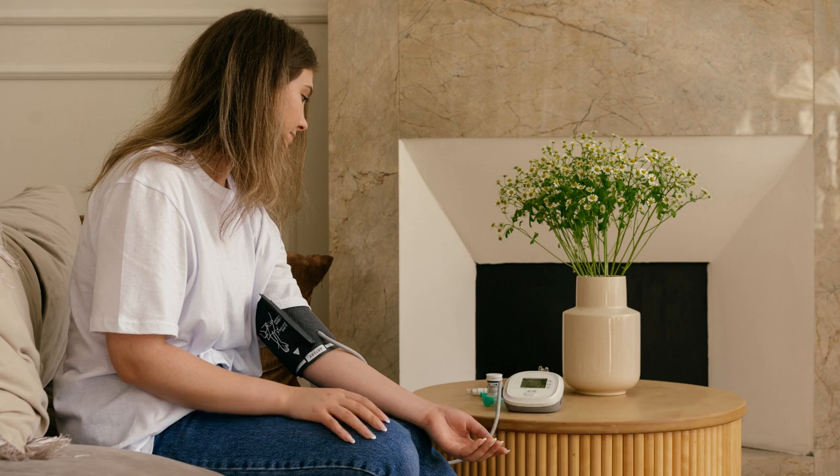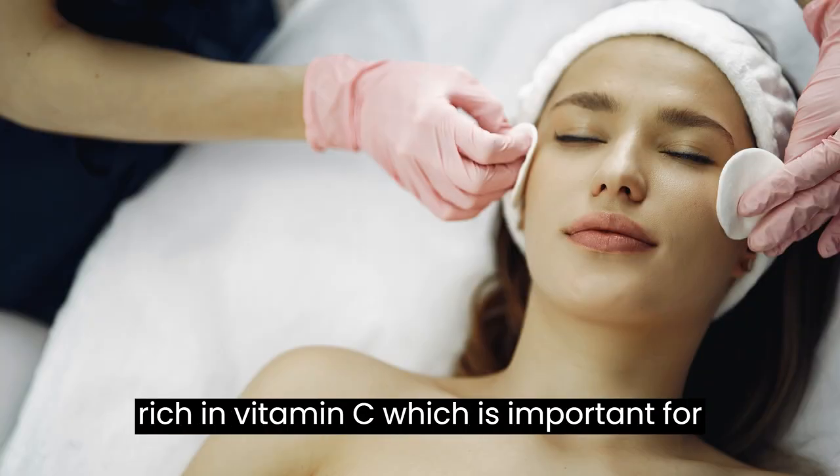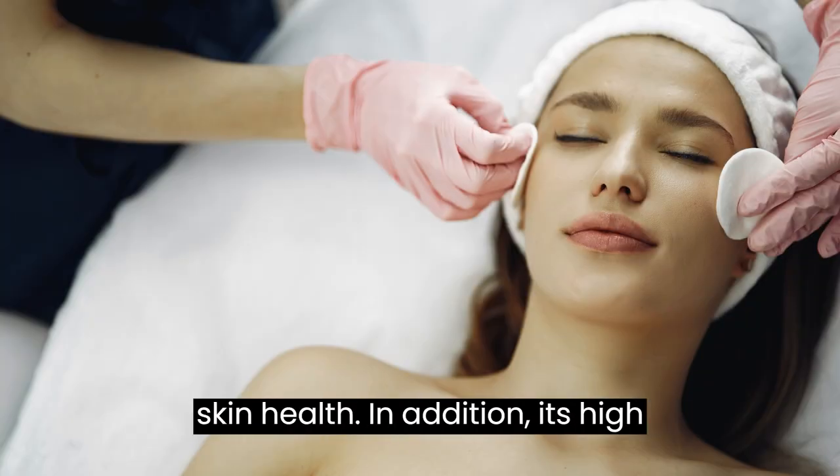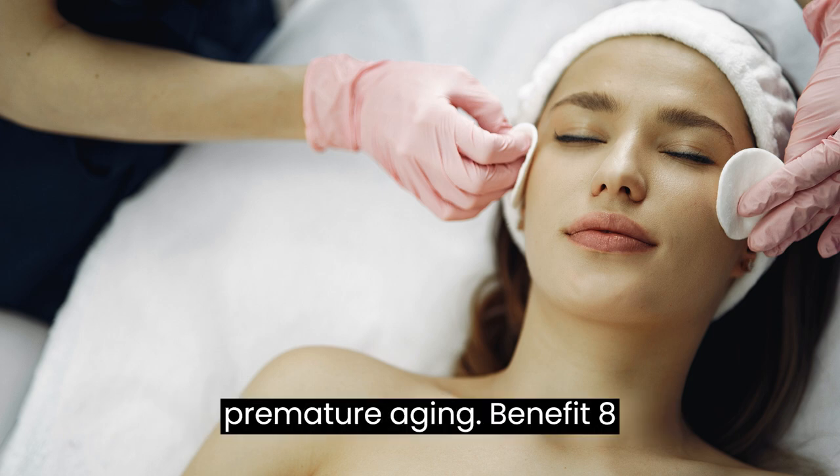Benefit 7 — Improves Skin Health: Oropronobis is rich in vitamin C, which is important for skin health. In addition, its high antioxidant content helps to prevent premature aging.